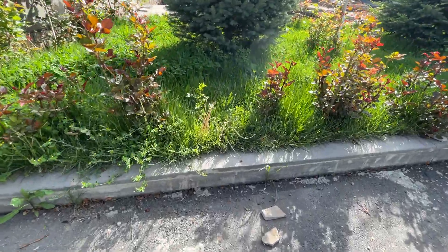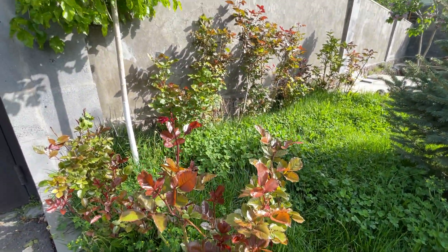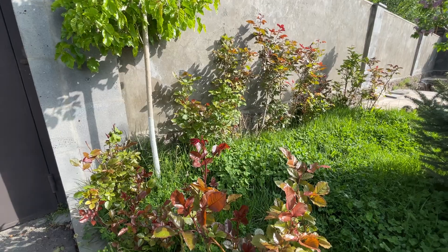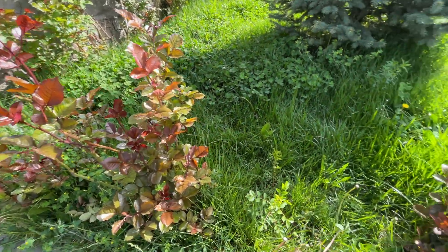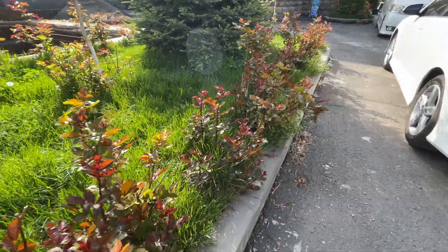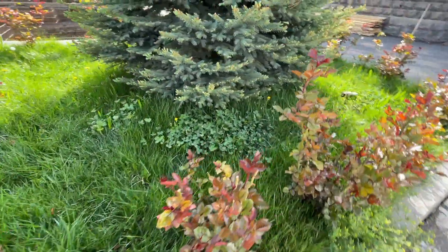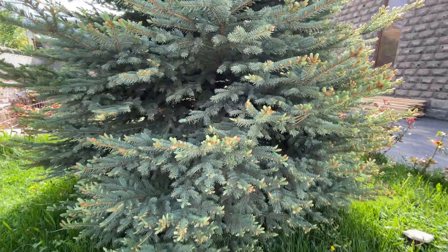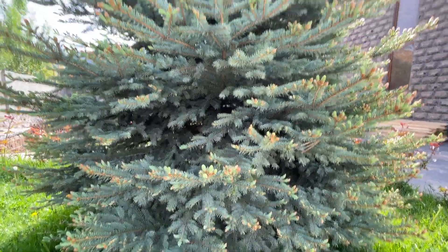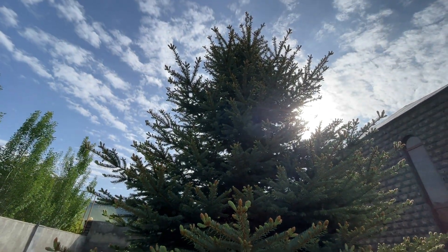These are all roses. Imagine looking at these roses when you walk in, and imagine seeing this tree right here, which is an acorn tree. Thank you for watching and subscribe.